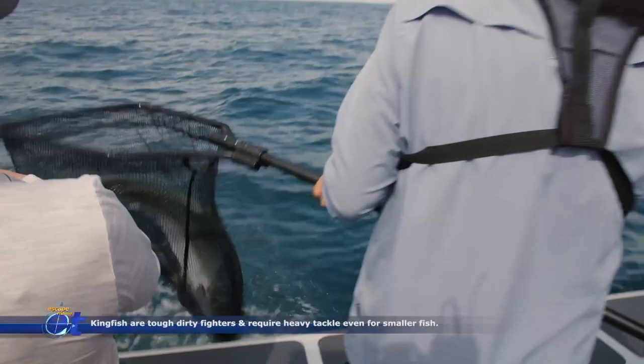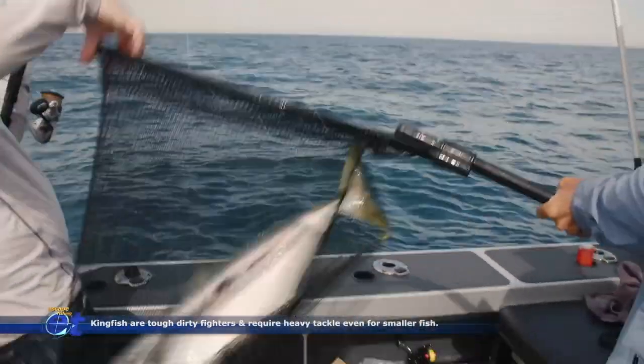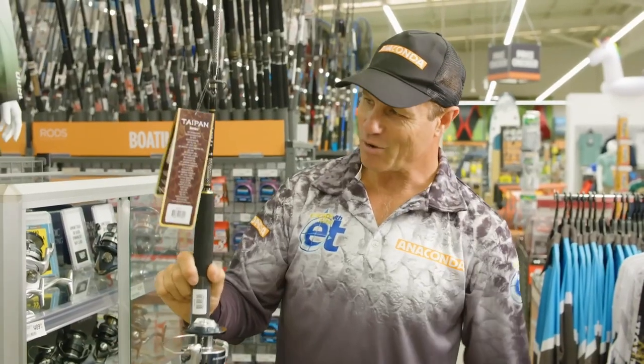You need a big net for this fish. That is a great kingfish combo.